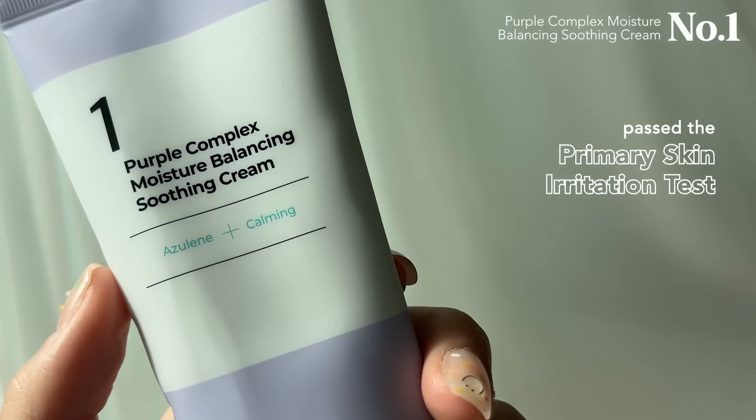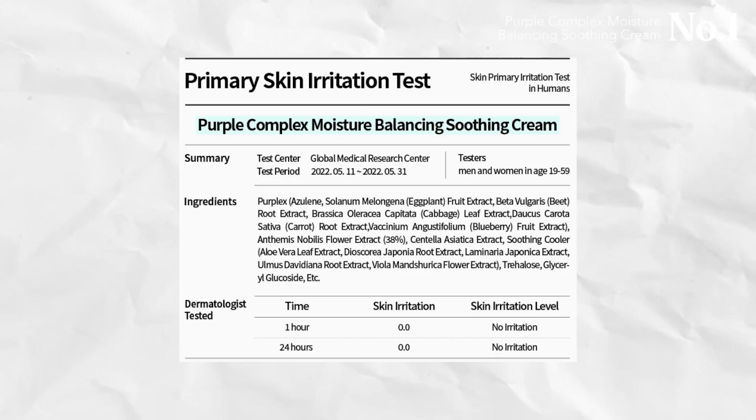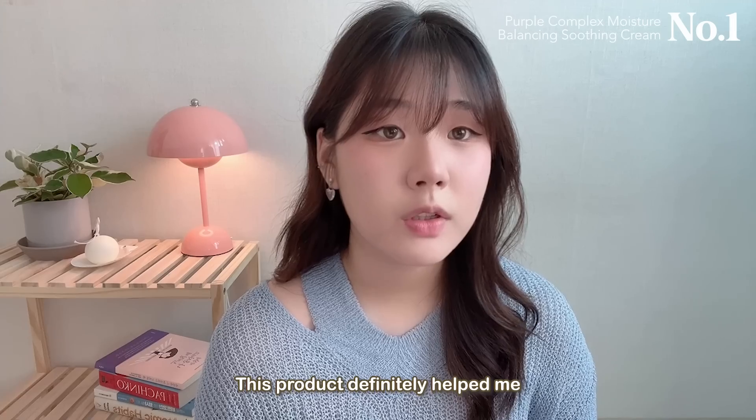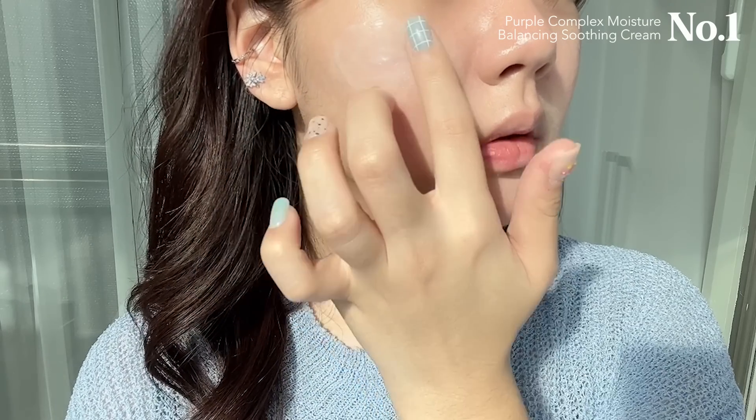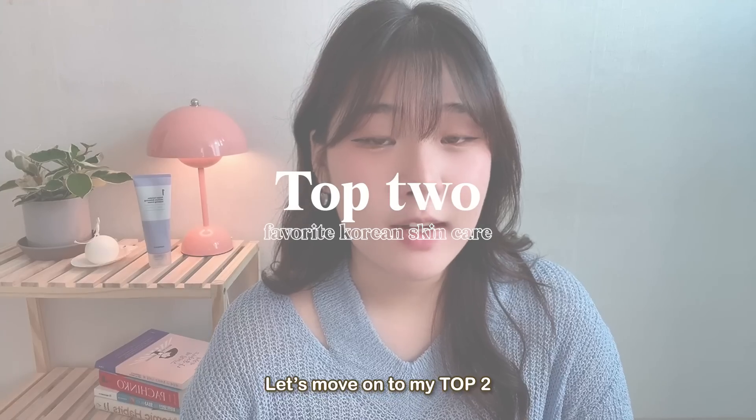This product passed the primary skin irritation test, which means it doesn't clog pores, doesn't cause irritation, and will minimize breakouts — exactly what we want for sensitive skin. It definitely helped me: when I was stressed I'd break out a lot, but using this cream daily really lessened my breakouts, especially during stressful weeks. It's one of the best I've used compared to other gel-type moisturizers. If you had to get just one skin product, I would get this — it's my absolute bias.